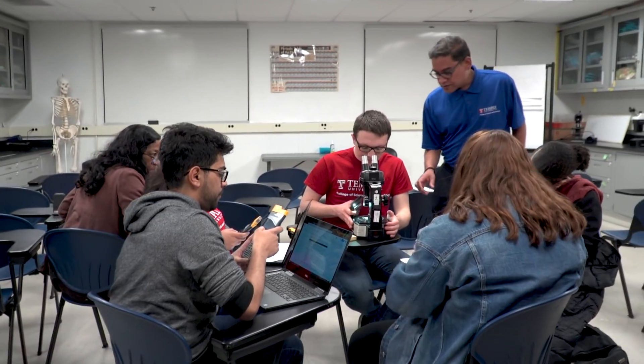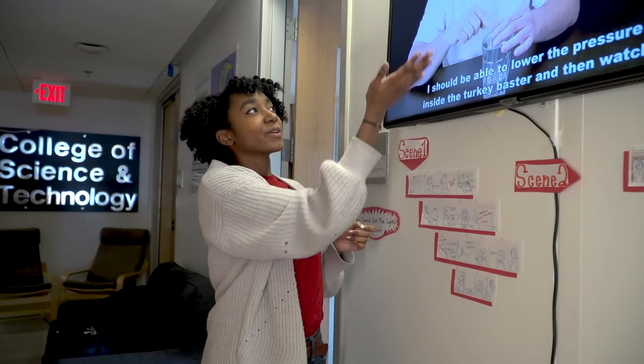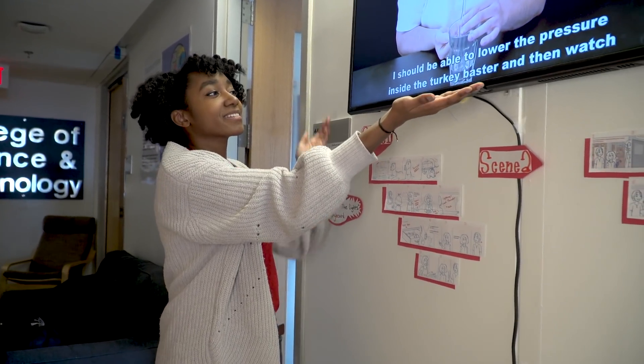But while they're doing that, while they're learning the profession, we're learning how to teach. So the idea is that we have real practitioners of math and science in the classroom teaching math and science.